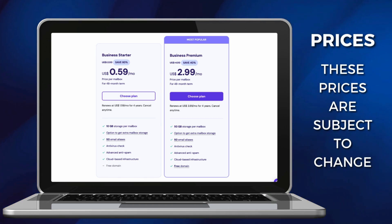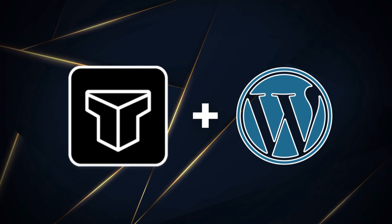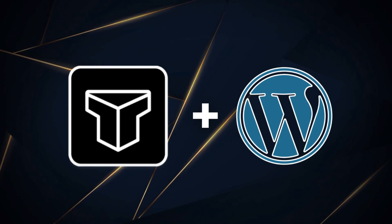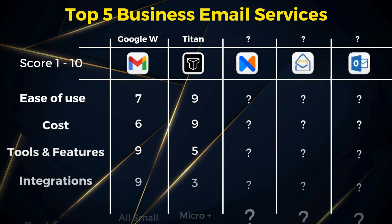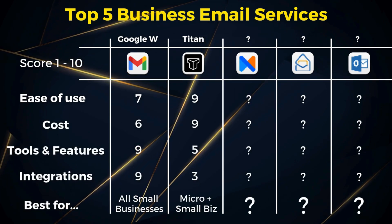You are limited with third-party integrations, and Titan is not part of a greater business ecosystem. However, Titan does work well and integrates well with WordPress, which is one of the most popular website platforms out there. For those that are just after powerful business emailing without the fluff, Titan is for you. It's ideal for solopreneurs, home-based businesses, startups, and many small businesses.